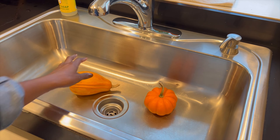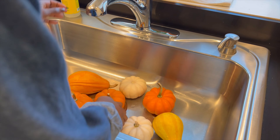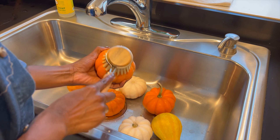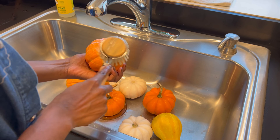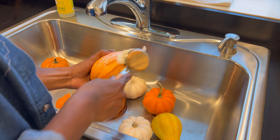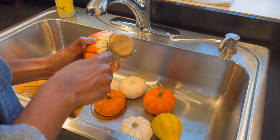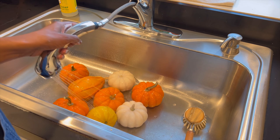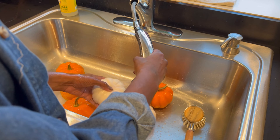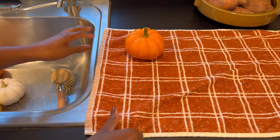I have brought so many pumpkins home and I am just giving them a quick bath before placing them around. I have brought so many pumpkins and flowers.